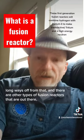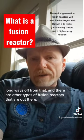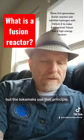We're still a long ways off from that, and there are other types of fusion reactors out there, but the tokamaks use that principle.